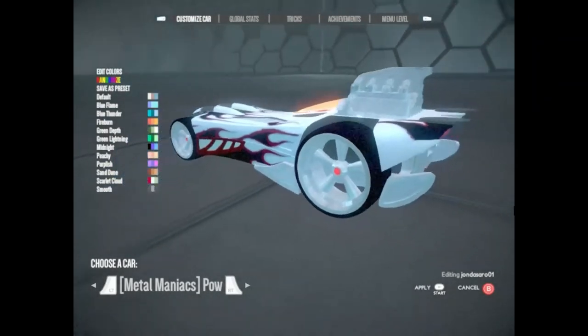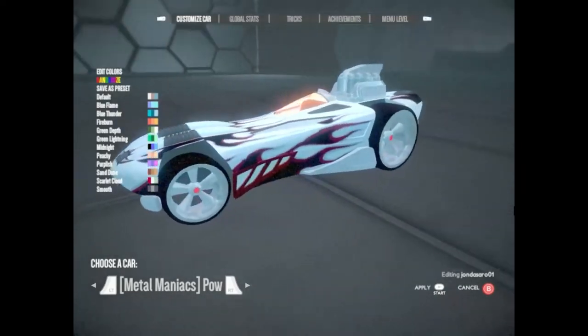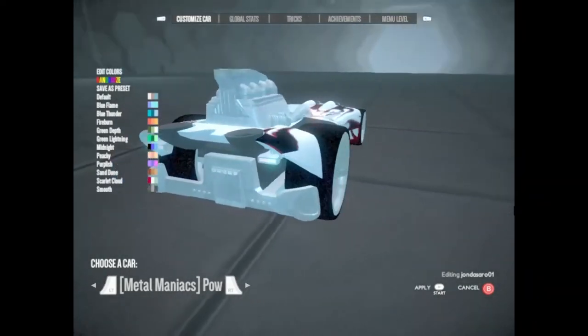Power Bomb. With an appropriate name, this car's hydrogen-fueled engine, carbon chassis, and magnesium body make it explode off the starting line.